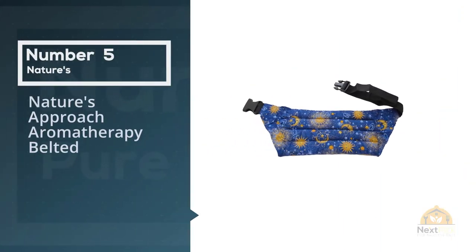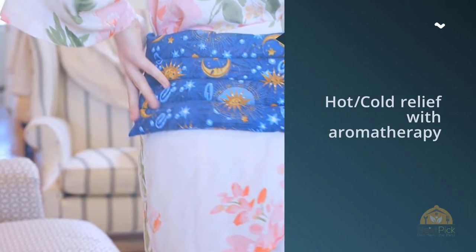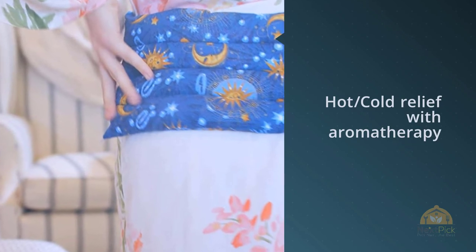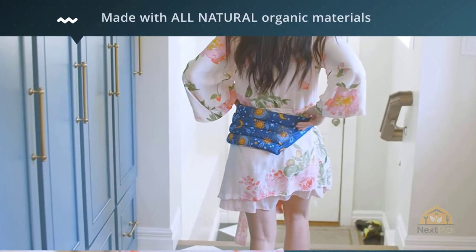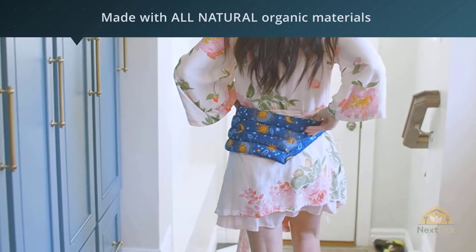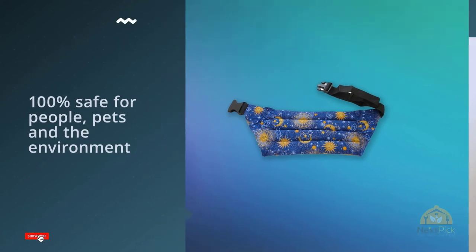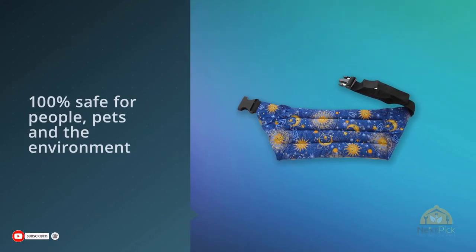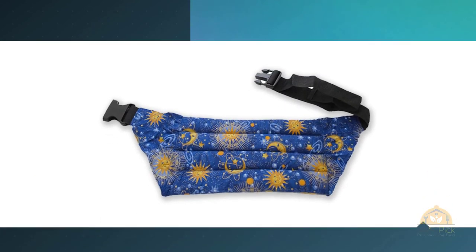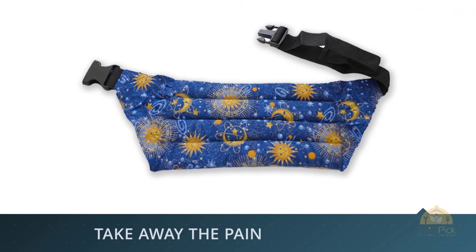Number five: Nature's Approach aromatherapy belted pad. For some women, using a heating pad or taking a hot bath or shower can provide some relief from period pain, according to Brett Worley, MD, OB-GYN at the Ohio State University Wexner Medical Center. Use this heating pad for that time of the month, or whenever you have lower back pain. Just pop it in the microwave for about a minute and a half and it's ready. The strap makes it easy to wear on the front or back of your waist. For more details, click the link in the description.